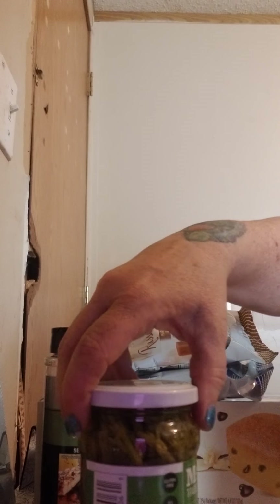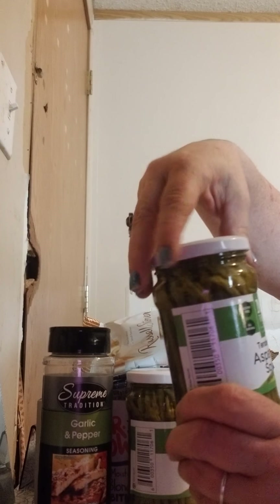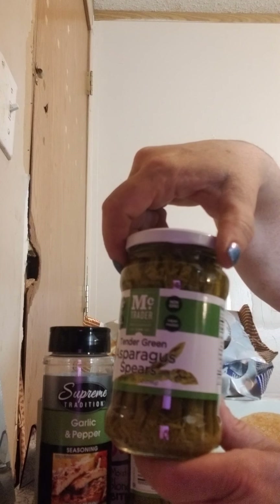I found two jars here of the Tender Greens Asparagus Spears — 10.5 ounces by Mick Trader. Two jars.